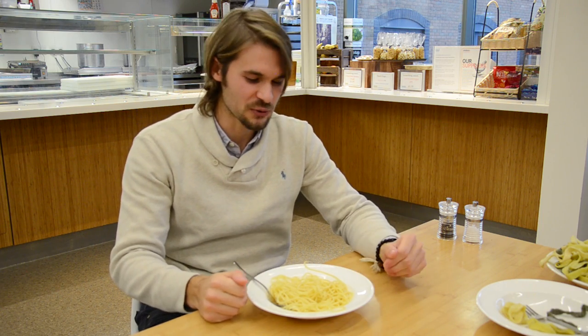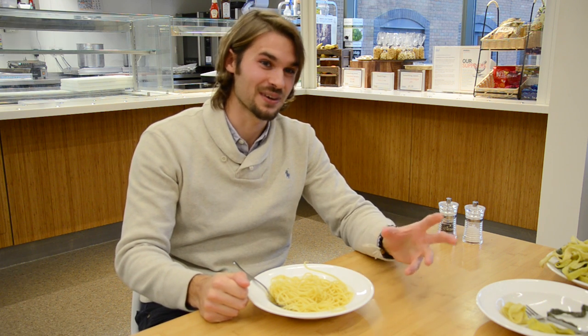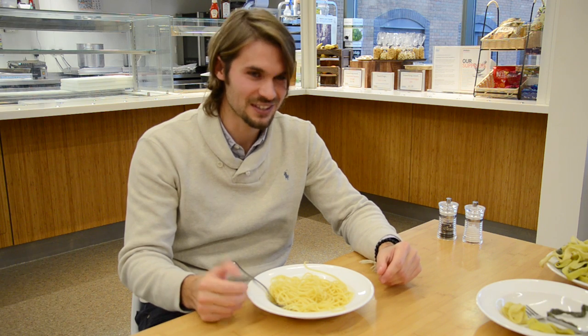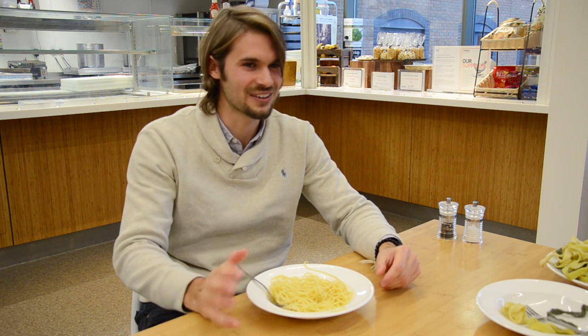So in principle, you could eat this bowl of spaghetti by sucking it up one at a time, although it will take you quite a long time, but not a very long time. So these spaghetti are a macroscopic analogy to linear polymers?